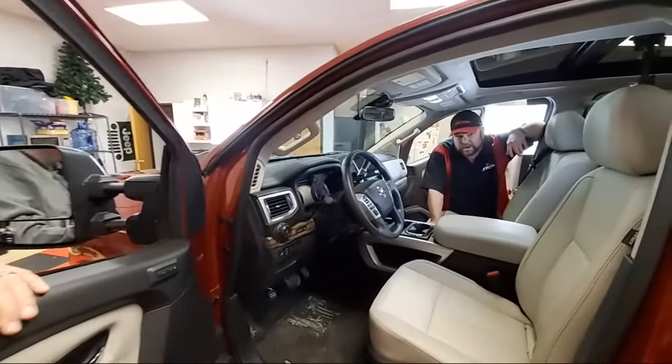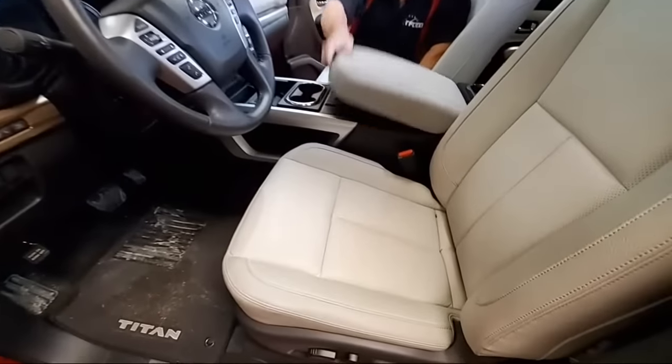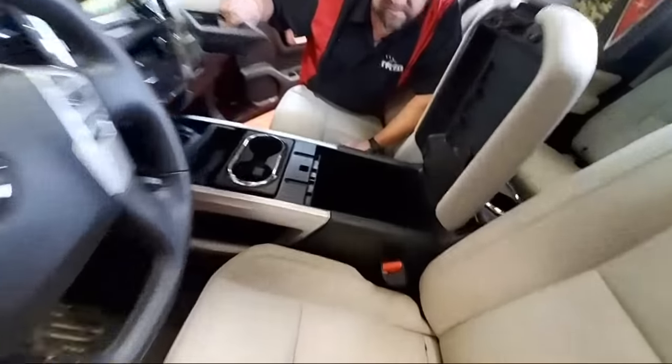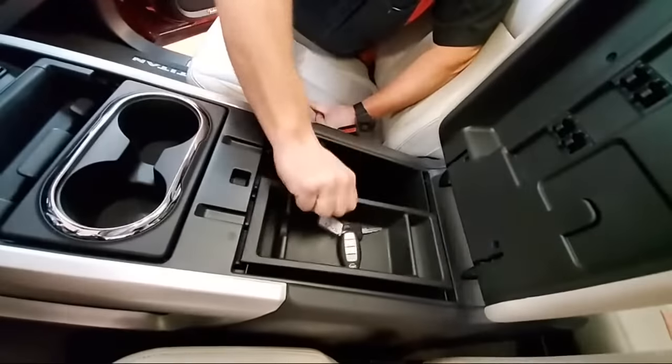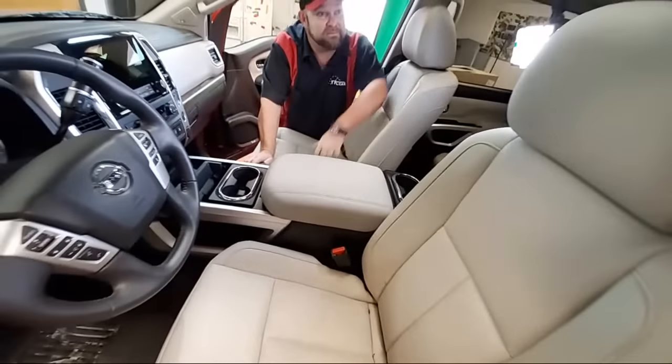The seats are extremely comfortable, this whole area is very accommodating. All in all, they've managed to improve almost everything in the interior — almost.